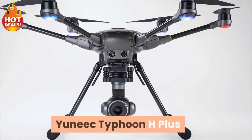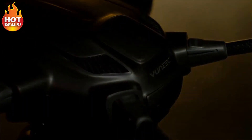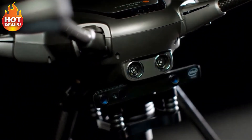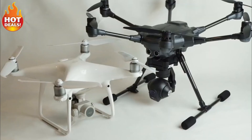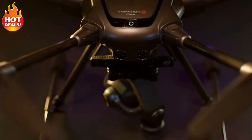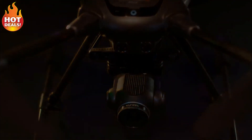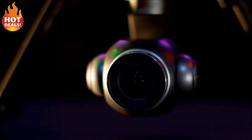Yuneec Typhoon H+. The hexacopter design of Yuneec's Typhoon line of drones has been quite popular, if not successful. The design has become an icon in the industry and the safety of having extra propellers has been well accepted in the commercial market. The Yuneec Typhoon H+ is a second-generation model of their consumer focus, landing somewhere in between the DJI Phantom and DJI Inspire line of drones in terms of specs and price. Packing a 20MP 4K camera on a 3-axis gimbal, folding design, and market average flight times and speeds, the Intel RealSense obstacle avoidance sensor may be a leading reason to consider this drone over others.